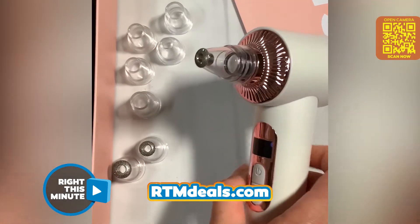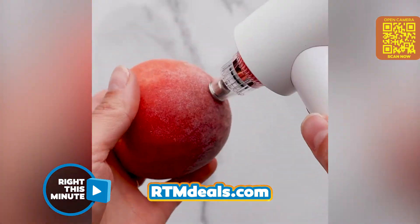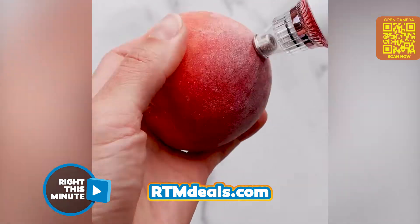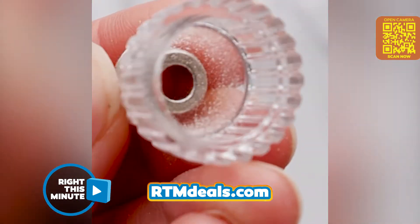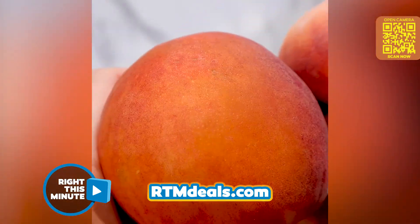And then there's the gentle microdermabrasion tips that exfoliate dead skin cells away from the skin surface. Watch how it works on this peach — it takes all the fuzz right off, captures it right there in the tip, and it doesn't break the skin either.